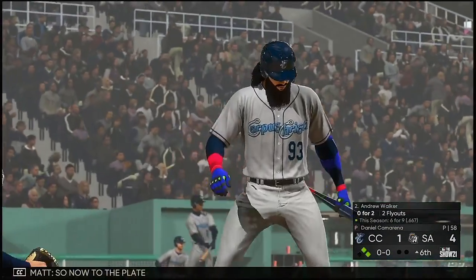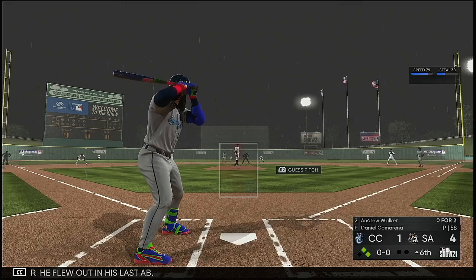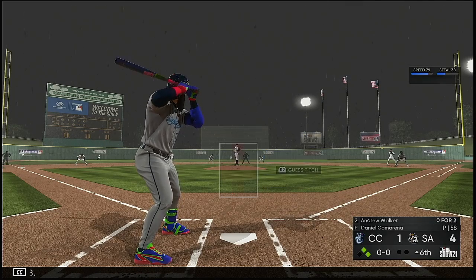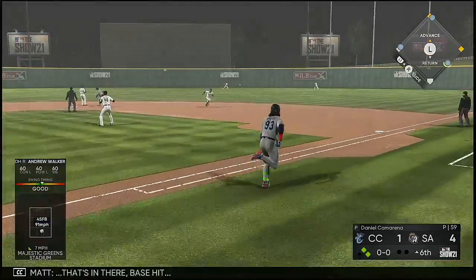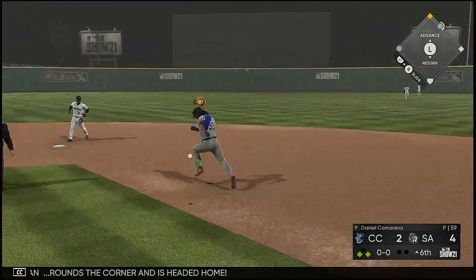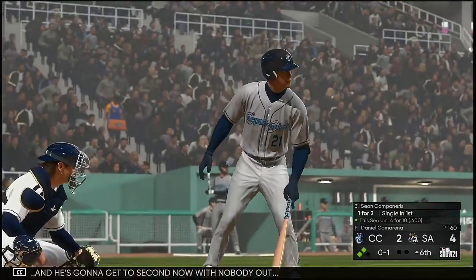So now to the plate, Andrew Walker — he was thrown out in his last at-bat. From the stretch, here's the pitch — swing and a line drive, that's in there, base hit! Ten rounds the corner and is headed home — he will score as they now trail by only two, and he's gonna get to second with nobody out.